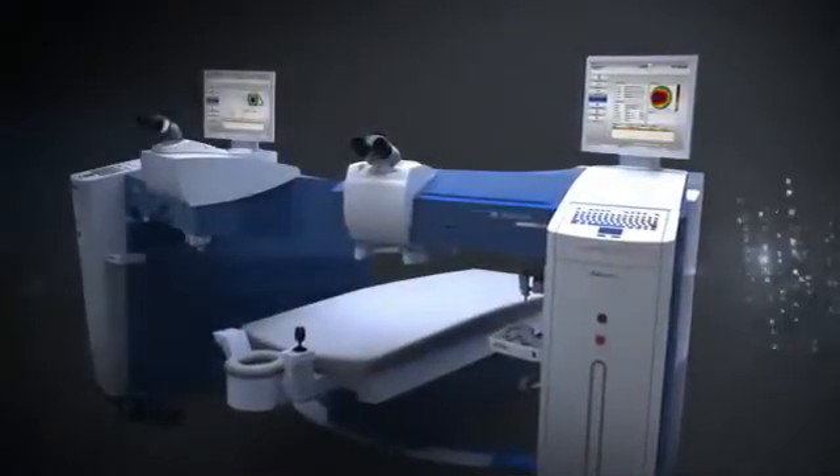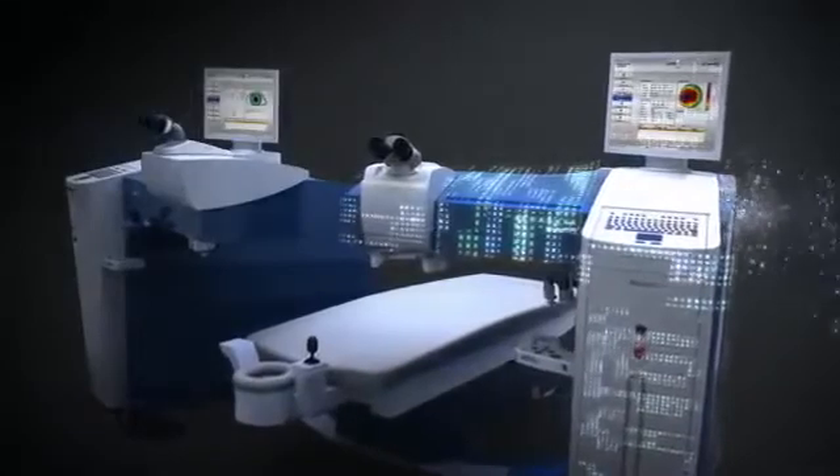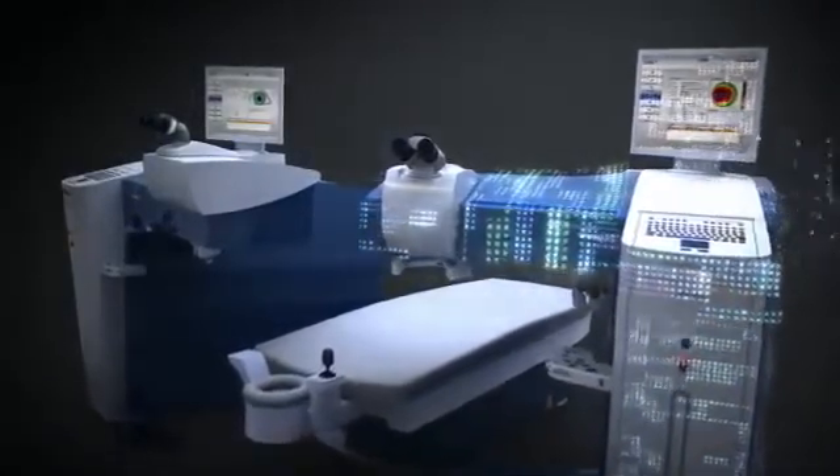Data then flows through WaveNet, an integrated network, directly to the WaveLite EX500 excimer laser. Using the captured diagnostic data, the excimer laser is able to create a unique ablation profile.